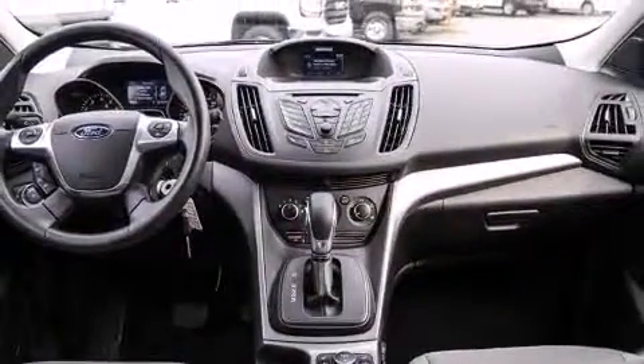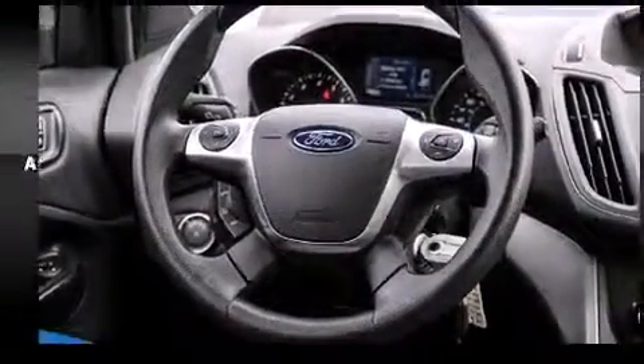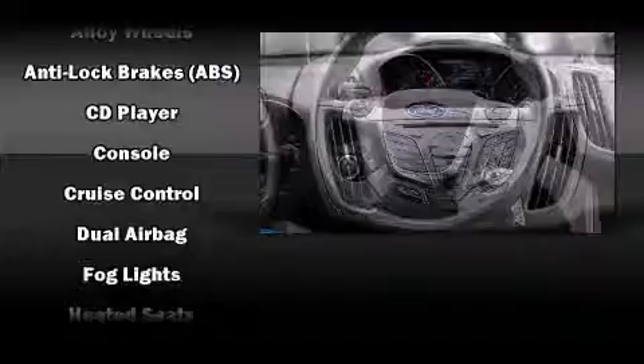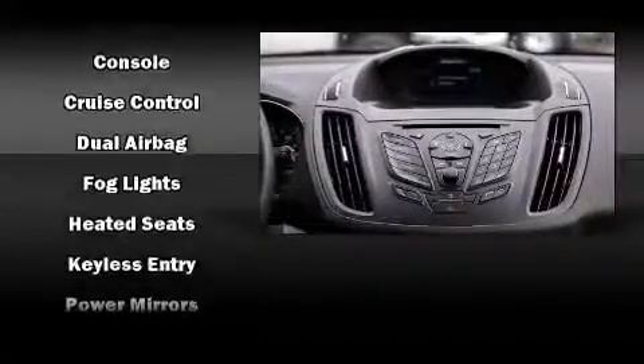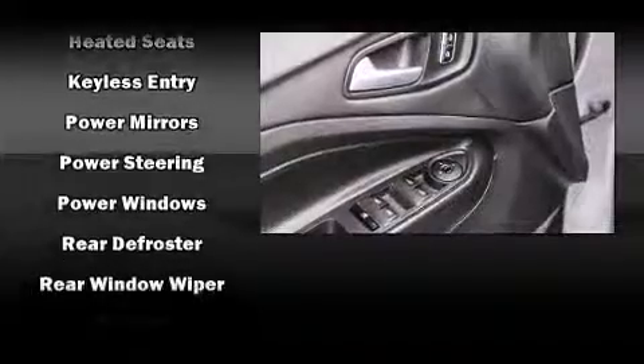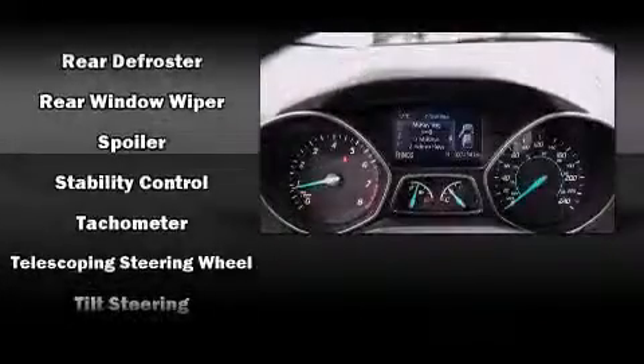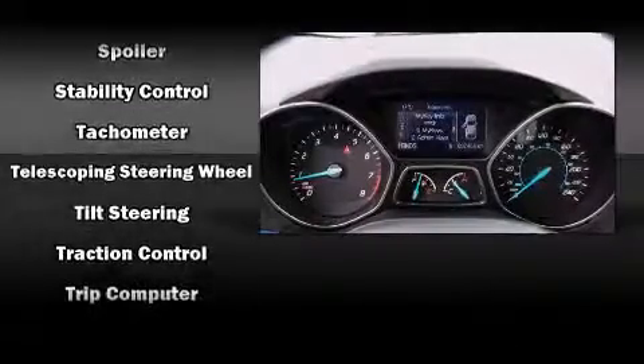Ford ensures the safety and security of its passengers with equipment such as dual front impact airbags with occupant sensing airbag, front side impact airbags, traction control, brake assist, a panic alarm, and four-wheel disc brakes with ABS. For added security, Dynamic Stability Control supplements the drivetrain.